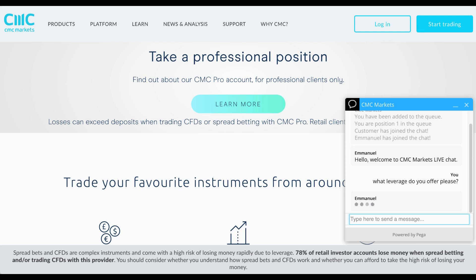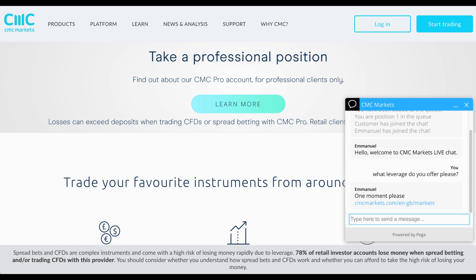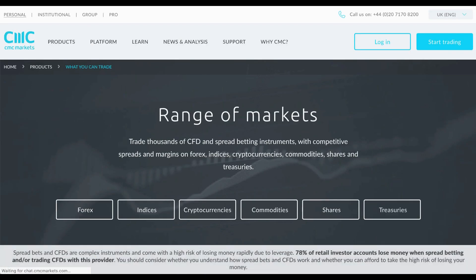It's important we discuss regulation within this company, because this is a very highly regulated firm. They have regulations which include the UK's FCA (Financial Conduct Authority), the Australian Securities and Investments Commission (ASIC), CMC Markets in New Zealand's Financial Services Provider, and the Monetary Authority of Singapore. European customers are guaranteed a £50,000 insurance protection of their funds, which comes courtesy of the Financial Services Compensation Scheme.